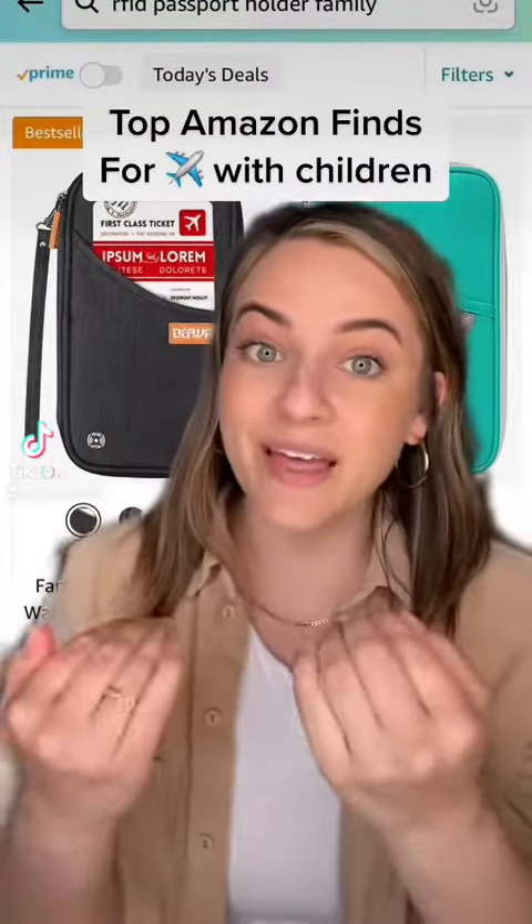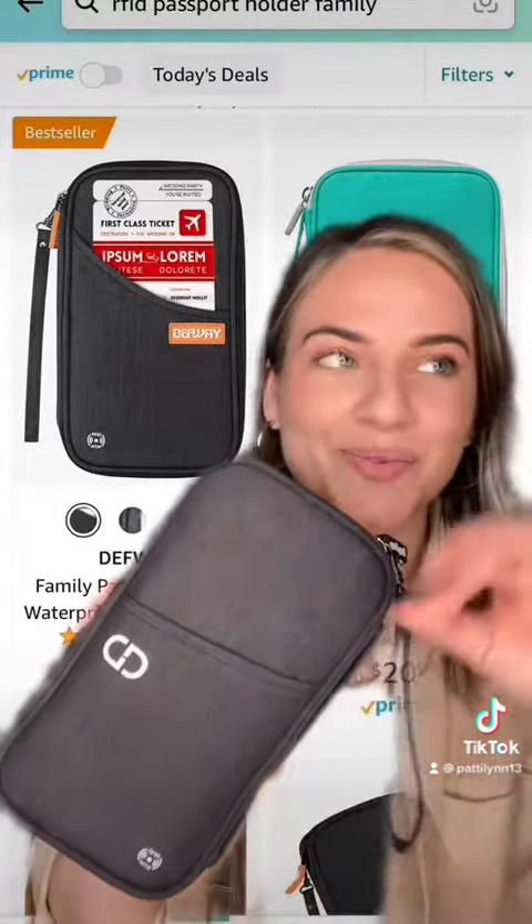The best Amazon finds to make flying with small children less of a nightmare — part one: family passport holders. So you're not digging through four different bags trying to keep everyone's passports together or having them all at the bottom of your bag. I bought this one years ago when we were moving abroad.